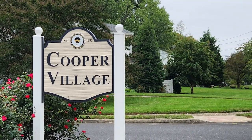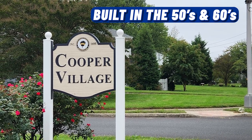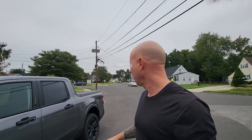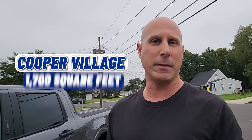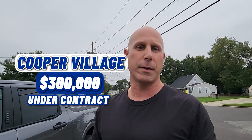We're at another stop here in Deptford. This is called Cooper Village, built in the 50s and 60s — a lot of one-story homes. As you can see behind me, there are several for sale in here. They're ranging, square footage-wise, from 900 square feet all the way up to 1,700 square feet. Two right now are under contract at $284,000 and $300,000. So let's drive you around and take a look.